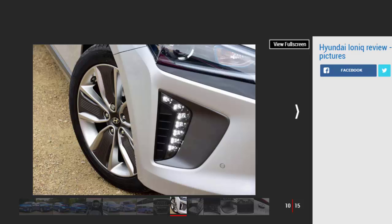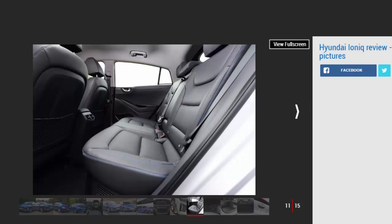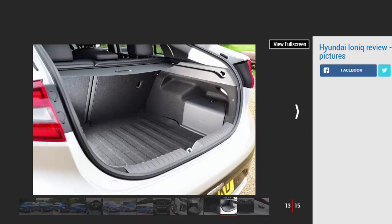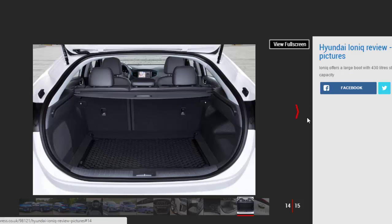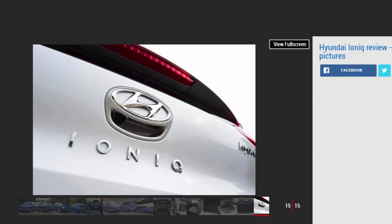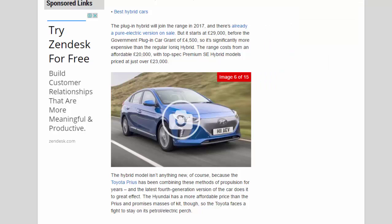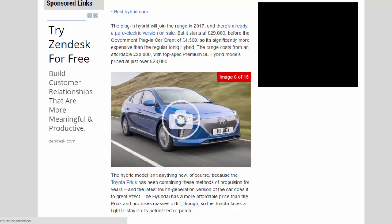The Ioniq will go down as the first hybrid Hyundai to land in UK showrooms, sold alongside plug-in hybrid and all-electric models. This standard hybrid version uses a conventional 1.6-litre petrol engine linked to an electric motor for impressive claimed fuel efficiency at an affordable price. The pure electric version starts at £29,000 before the government plug-in car grant of £4,500.